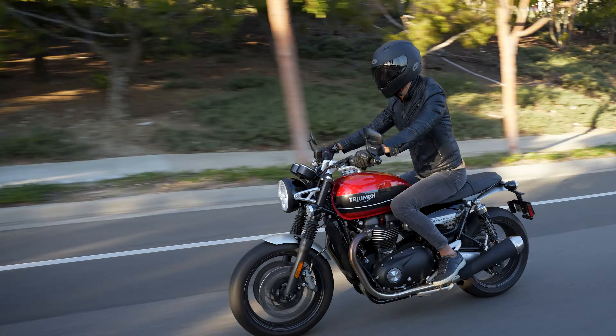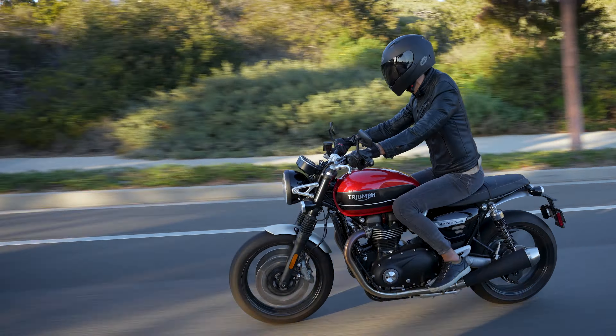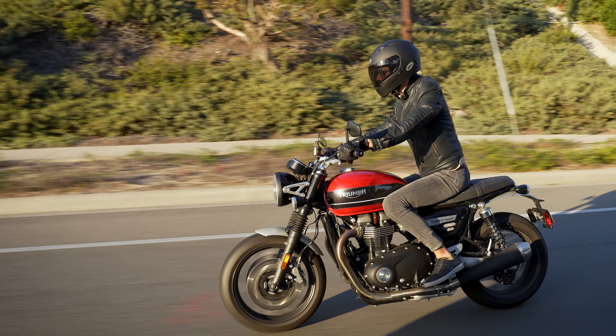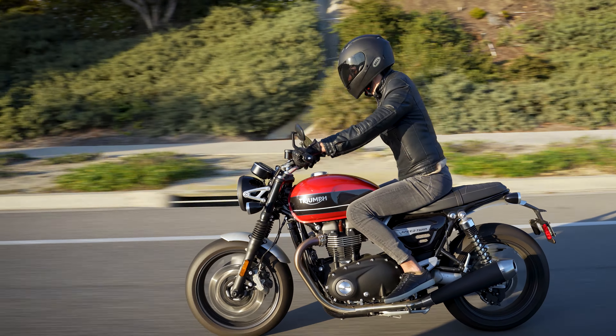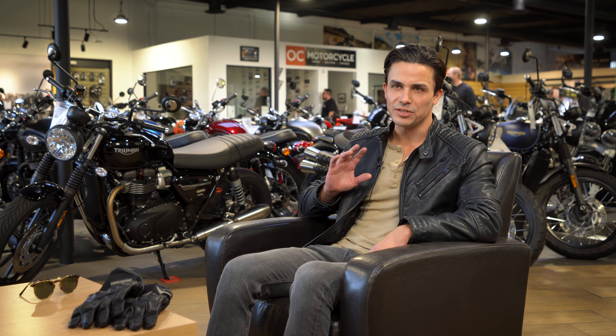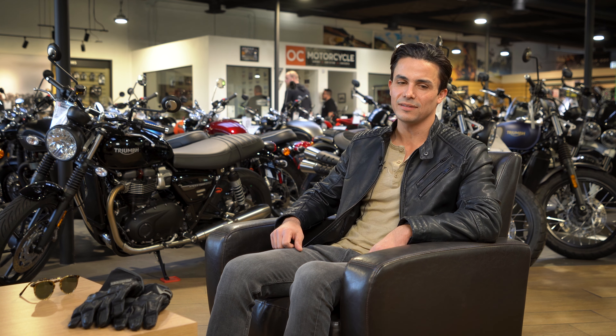The reason I got the Triumph is really my outlet to just let go of all the stresses of life, tune out, and enjoy the beautiful coastline here in SoCal. When I get on that bike, all my worries just melt away, and that's truly why I got it and why I love riding it.